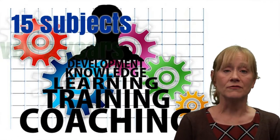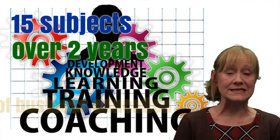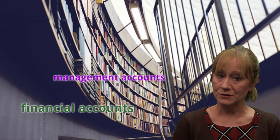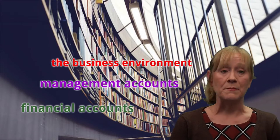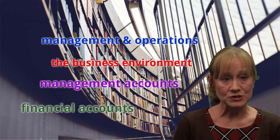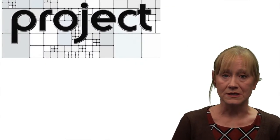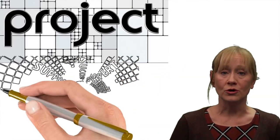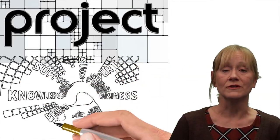The subjects cover the full spectrum of business education. The course includes subjects such as financial accounts, management accounts, the business environment, management and operations, and human resource management. You also do project work in both years, which allows you to demonstrate your skills, your knowledge, and in fact everything that you've learned on the course.